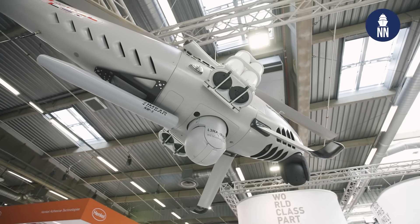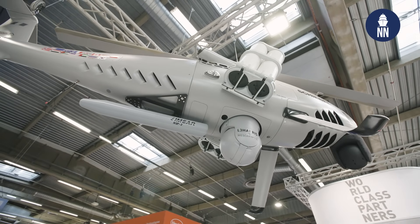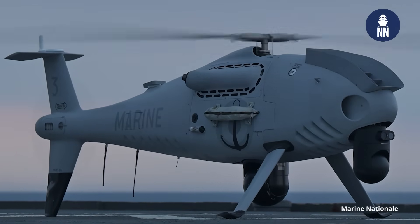How many systems are currently used by the French Navy? The French Navy currently has three complete systems in operations — one ground control station and two air vehicles for each — plus one land-based control station. The three complete systems are deployed on the Mistral-class helicopter carriers.